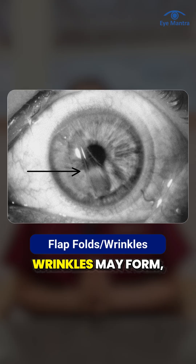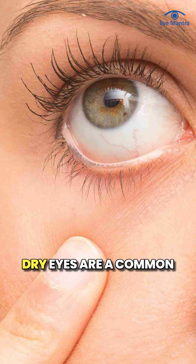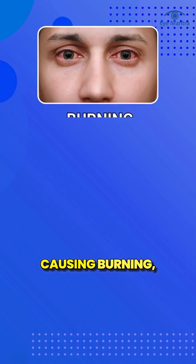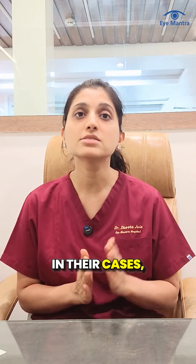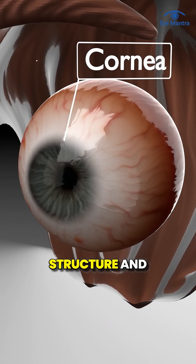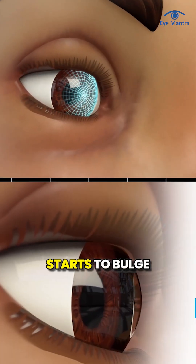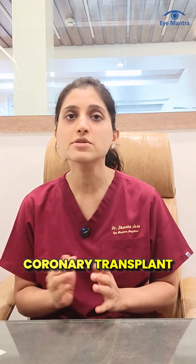Flap folds or wrinkles may form, scattering light and causing glare, ghost images, and blurred vision. Dry eyes are a common symptom after LASIK, and rubbing makes these symptoms worse, causing burning, gritty sensation, and vision fluctuation. In severe cases, rubbing can weaken the corneal structure and trigger corneal ectasia, where the cornea thins and starts to bulge, sometimes leading to the need for a corneal transplant in the future.